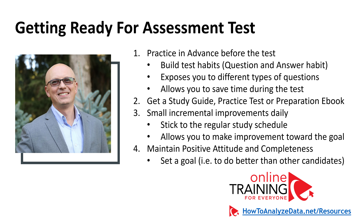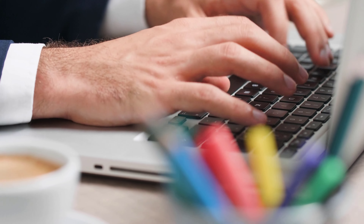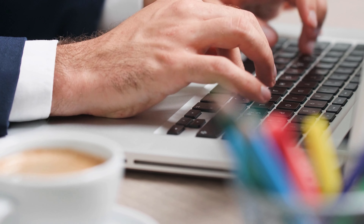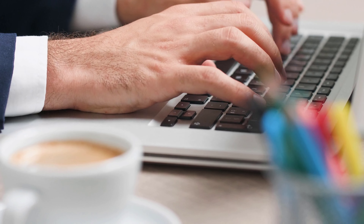Let me share some tips and tricks for how to best prepare for the assessment test. Number one, and probably the most important, is practicing in advance before the test. You can build your test habits just by practicing answering questions — it exposes you to different types of questions, and some might be exactly or very similar to what you see on the test.